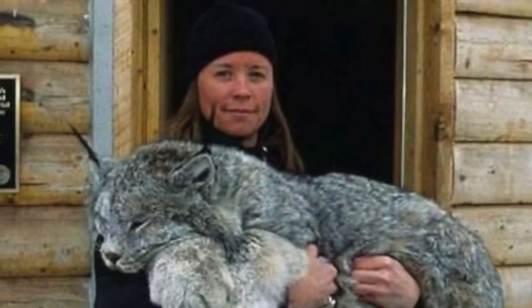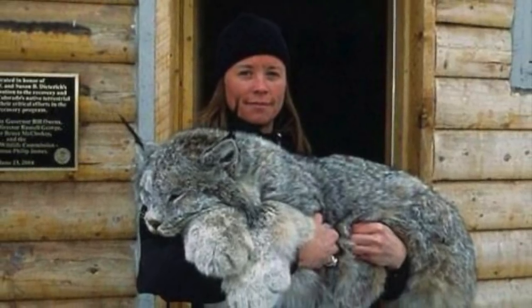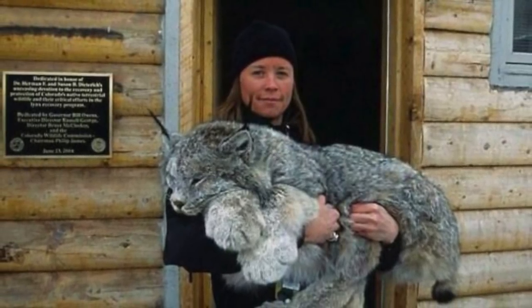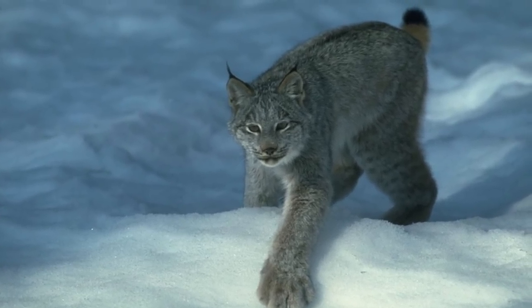When it comes to diet, this big cat is known to prey on mice, birds, red squirrels, voles, ptarmigans, and grouse. But the main protein of its diet comes from the snowshoe hare — a hare by any other name is just not as sweet.